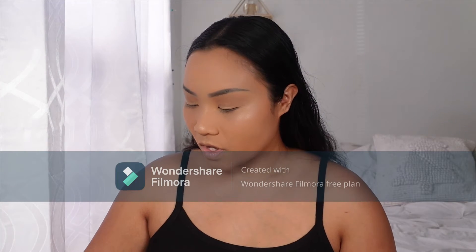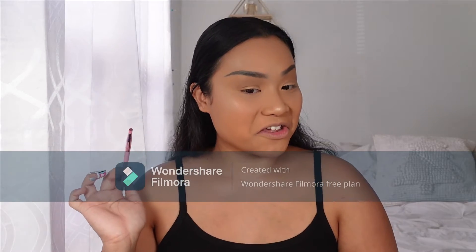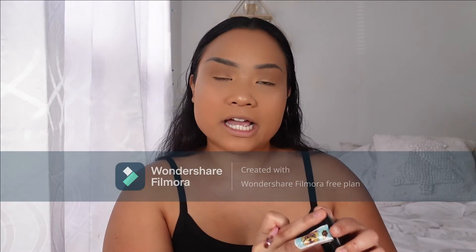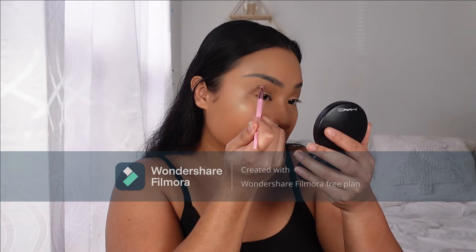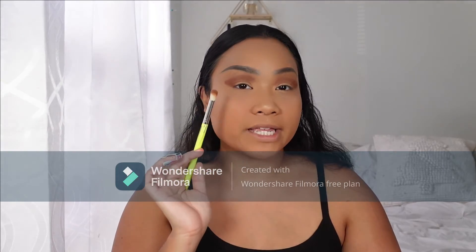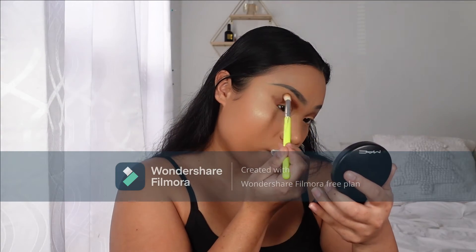The next color I'm going in with is a deeper, darker brown called Fool Amy. I'm going to put that in my crease and a little above my crease to deepen it out — to give the illusion of a bigger eyelid, you know, Asian problems. Then with the same eyeshadow brush I used for the light brown, I'll just go ahead and make the lines smoother to take away those harsh lines.